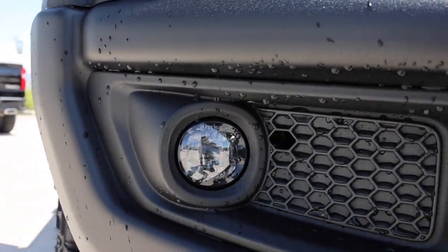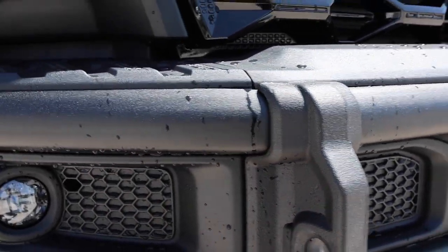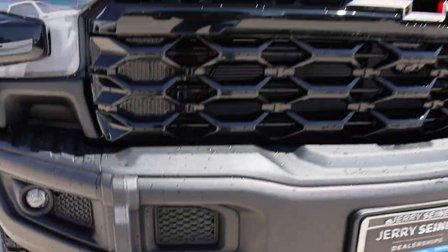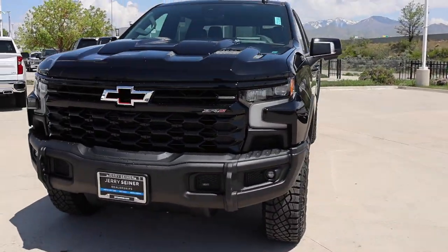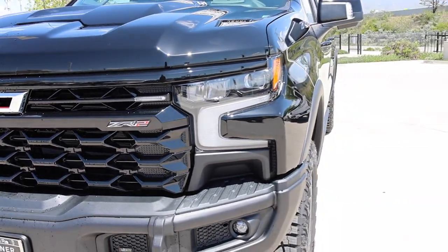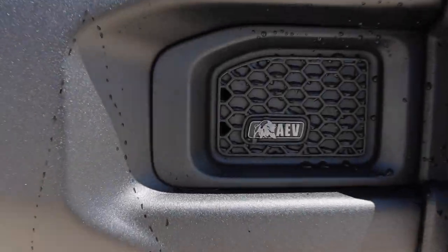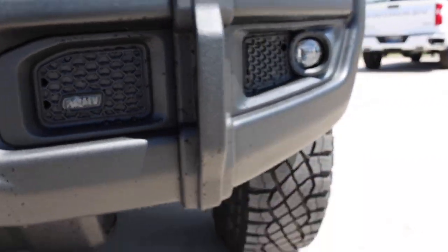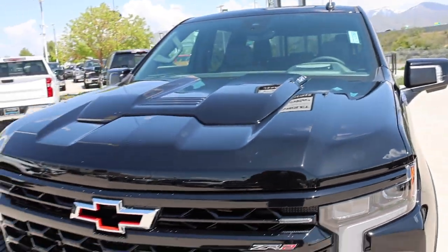Here are the projector-style fog lights, and check out this meaty bumper. Good job Chevy for going with AEV — they have the best-style bumpers on the market, the only ones I'd buy from. Love the front grille, pretty much what you've seen on other ZR2s. Full LED headlights with turn signals, animations, and an aggressive hood.